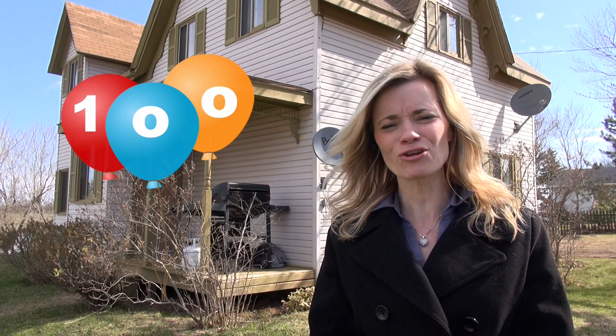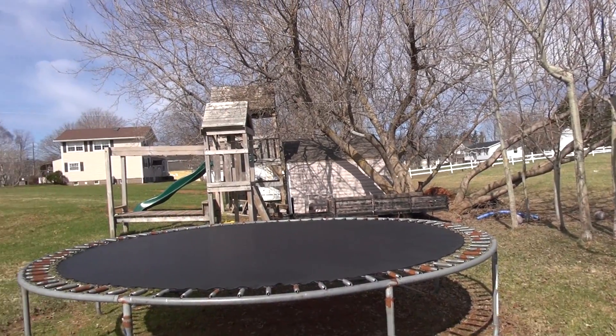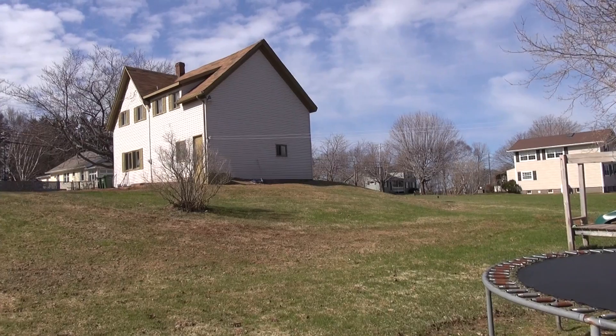The property taxes, because it's not inside of a city, are ideal. So you do have the low property taxes, making this 100-year-old home that you see behind me very affordable. The home itself is situated on 1.343 acres of land. You'll see it has a great backyard, it's a quiet area, so you do have some privacy and things like that.